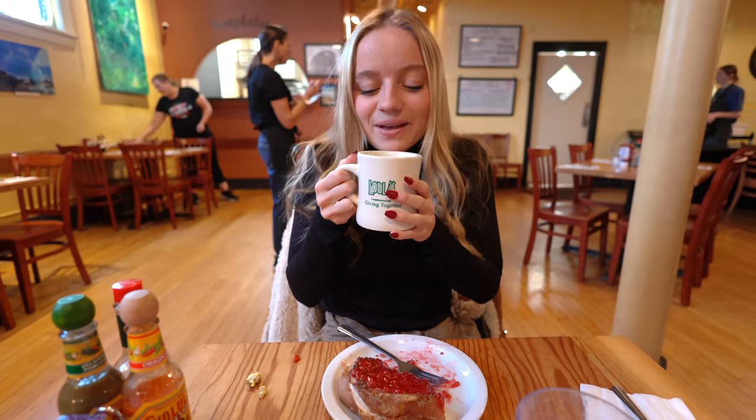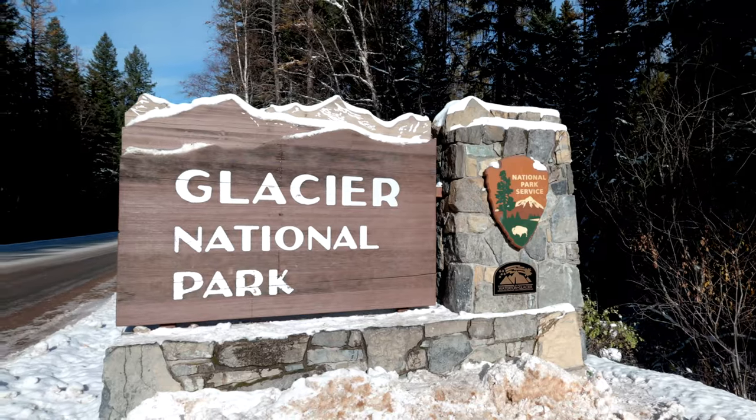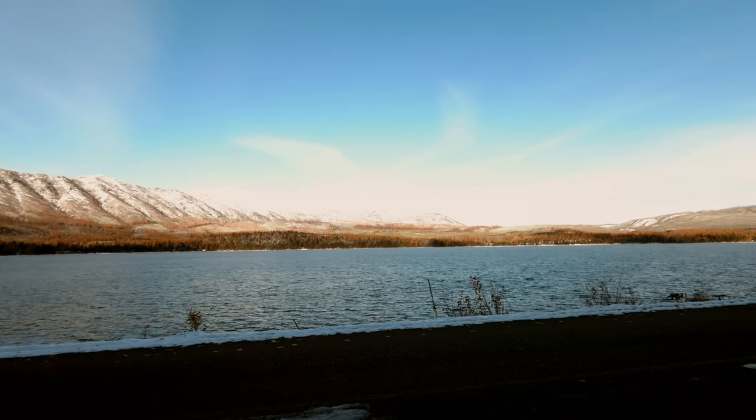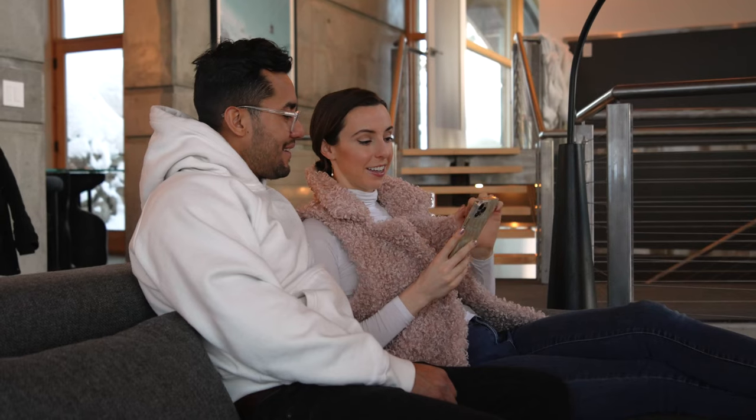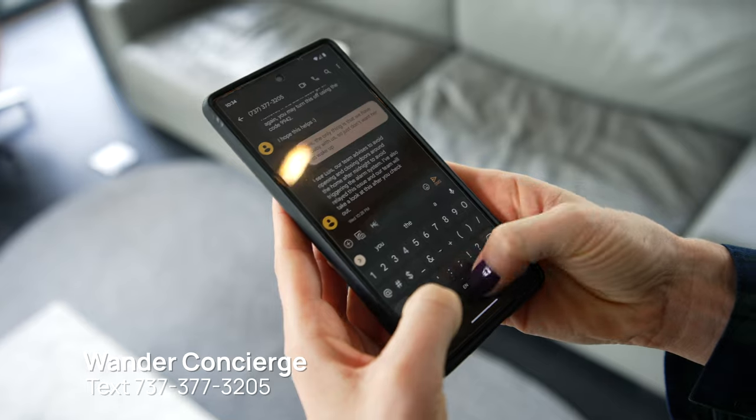Feeling overwhelmed with what to do during your stay? We can help you out. We have a travel guide you can watch next with a ton of recommendations on what to do and see within the area. If you need more specific help, our Wander Concierge team can help you out — just simply text the number shown on the screen here anytime with questions.